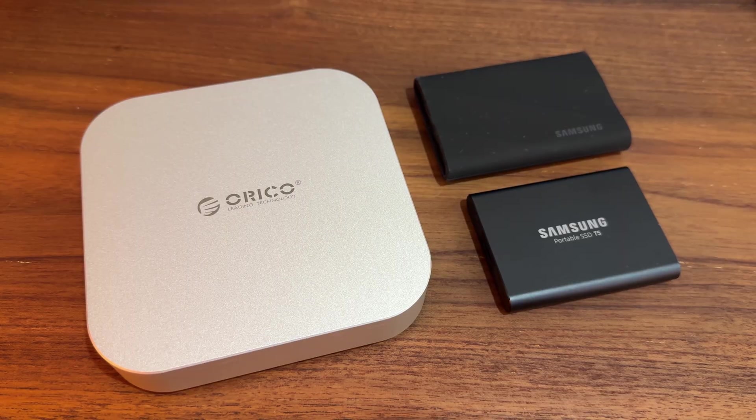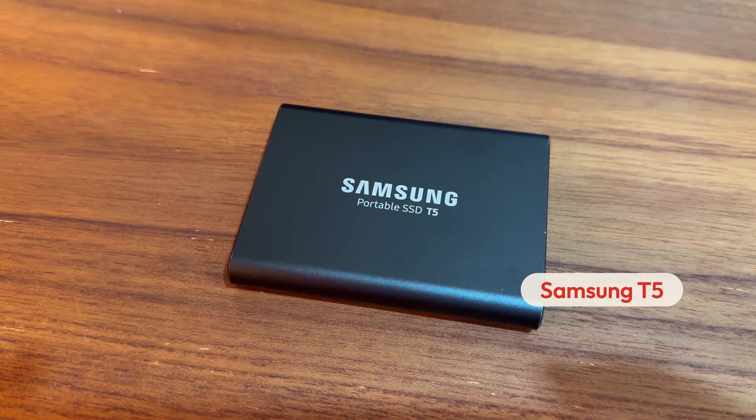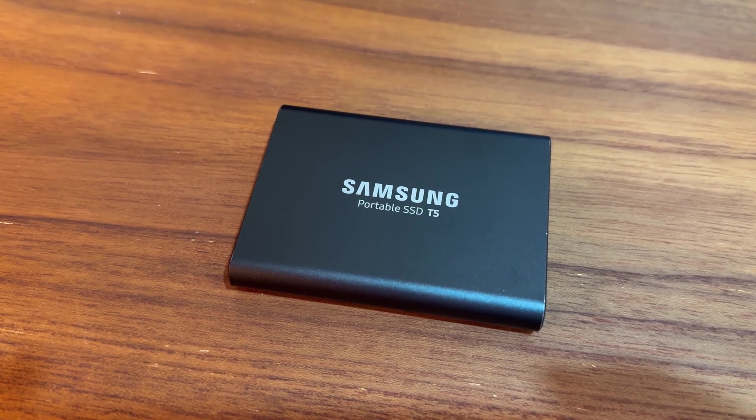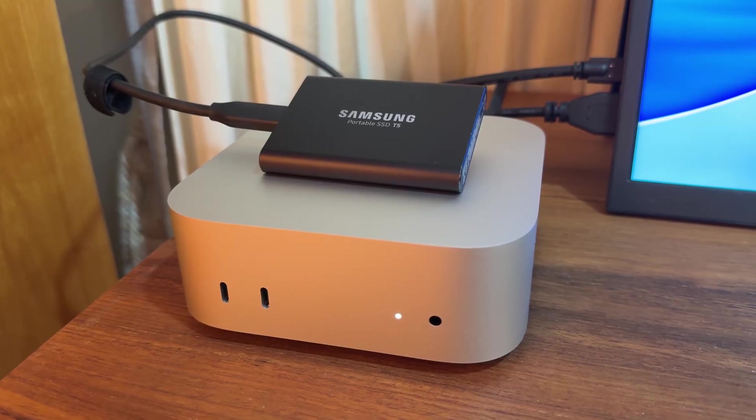I have multiple external SSDs for different uses. This is the Samsung T5 portable SSD — it's an older model that has been with me for many years. I use it for my personal files, like my macOS Photos library, movies, music, personal documents, and important software and tools that I always need to install. This is the drive I use most often, so I always have it plugged in.